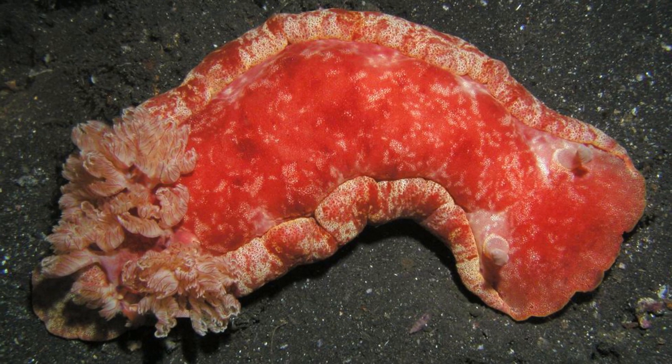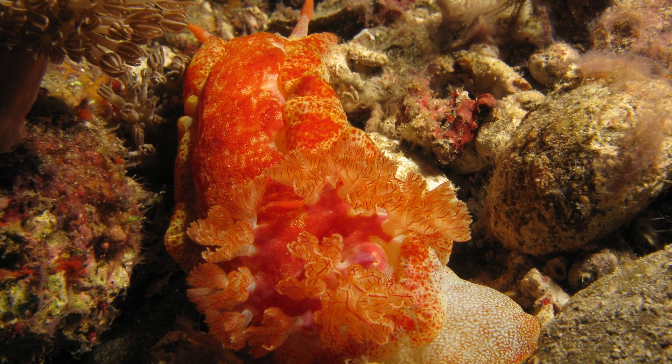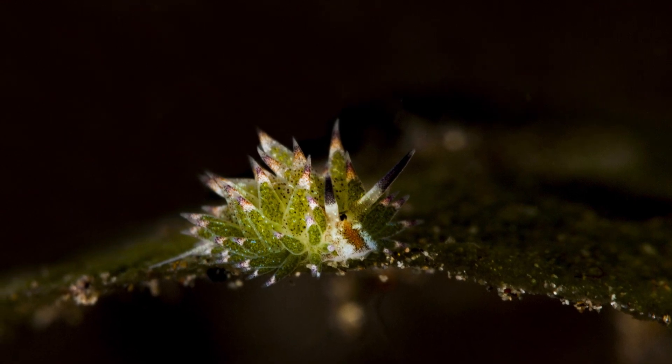Number 8: the Spanish dancer is the largest known nudibranch and one of the largest sea slugs on the planet, reaching sizes of at least 16 inches. Smaller species can be very difficult to see, even with the naked eye.